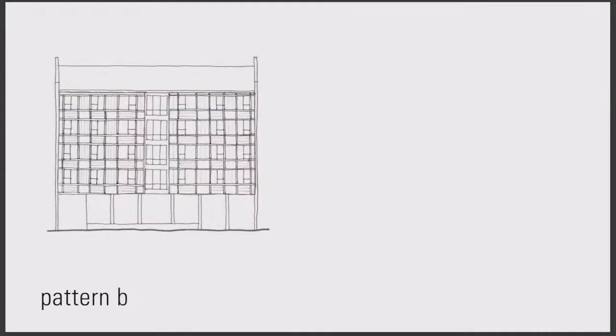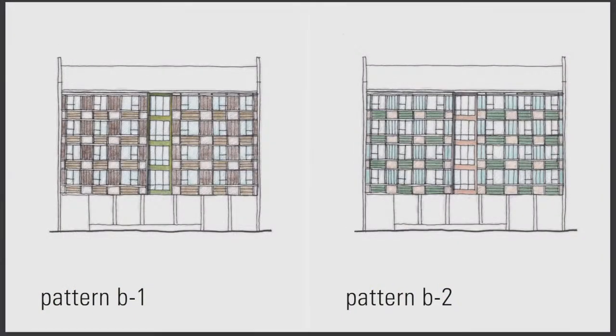Pattern B is inspired by woven fabric — if you think about plaid, there are vertical bands and horizontal bands. The horizontal bands have vertical siding and the vertical bands have horizontal siding, so when you overlay the two they intersect at the windows. Pattern B1 has a darker color palette with browns, and then pattern B2 shows it with blues and greens.